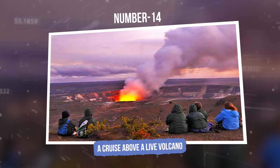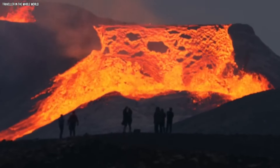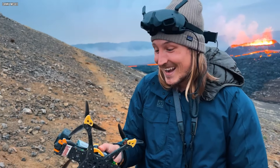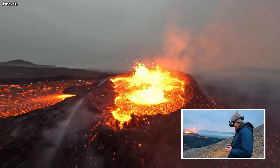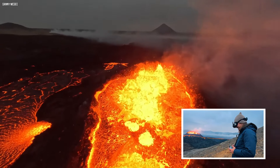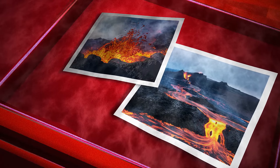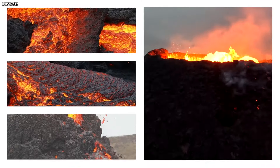Number 14: A cruise above a live volcano. In a jaw-dropping discovery that sent the internet into a frenzy, drones captured stunning footage from inside an active volcano back in 2017. These incredible machines gave us a bird's-eye view of lava bubbling and churning in the volcano's fiery cone. It was both mesmerizing and terrifying, with molten rock glowing, dancing, and flowing in a bright light that was hard to look away from.